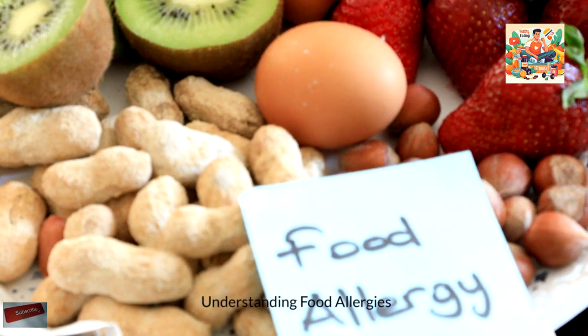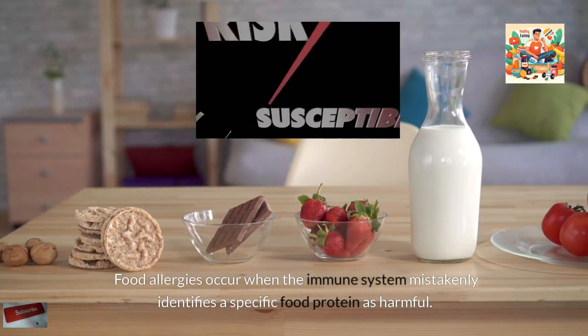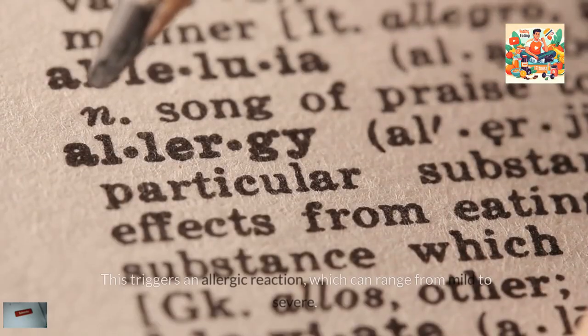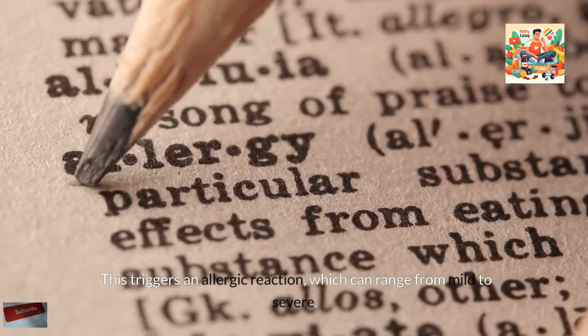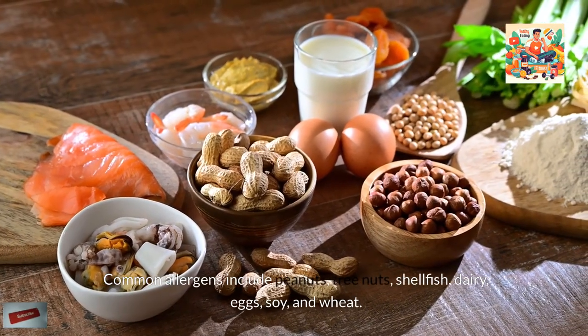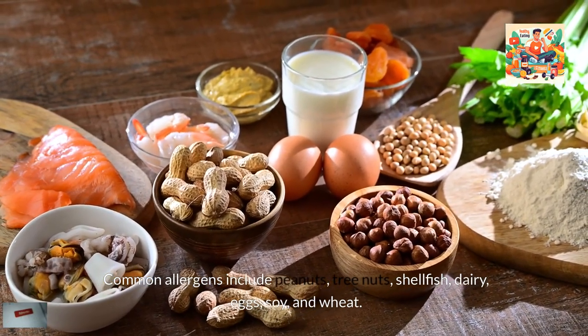Understanding Food Allergies. Food allergies occur when the immune system mistakenly identifies a specific food protein as harmful. This triggers an allergic reaction, which can range from mild to severe. Common allergens include peanuts, tree nuts, shellfish, dairy, eggs, soy, and wheat.